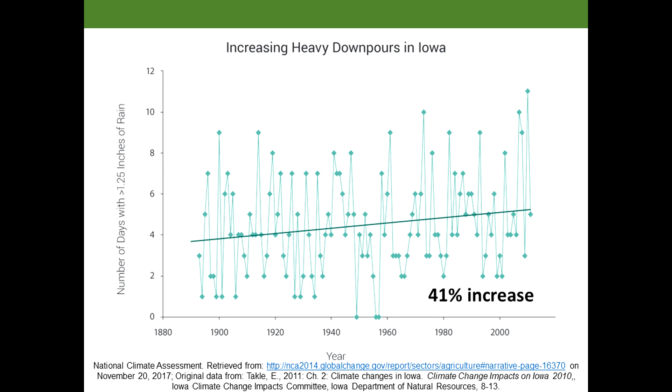Unfortunately, the amount of days with rainfall events of this nature are increasing. We've seen a 41% increase in these days over the last century.